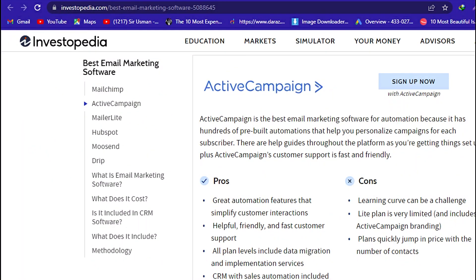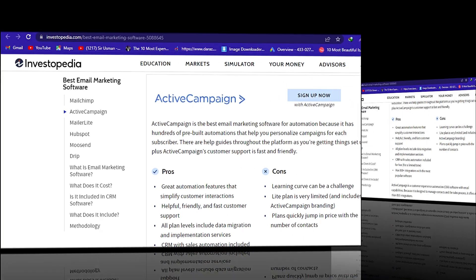ActiveCampaign is the best email marketing software for automation because it has hundreds of pre-built automations that help you personalize campaigns for each subscriber. There are help guides throughout the platform as you're getting things set up, plus ActiveCampaign's customer support is fast and friendly.